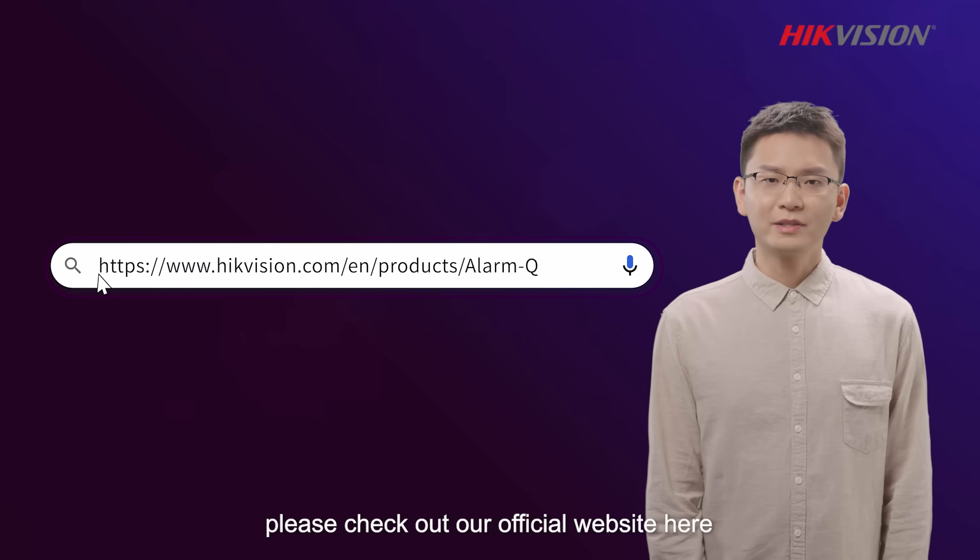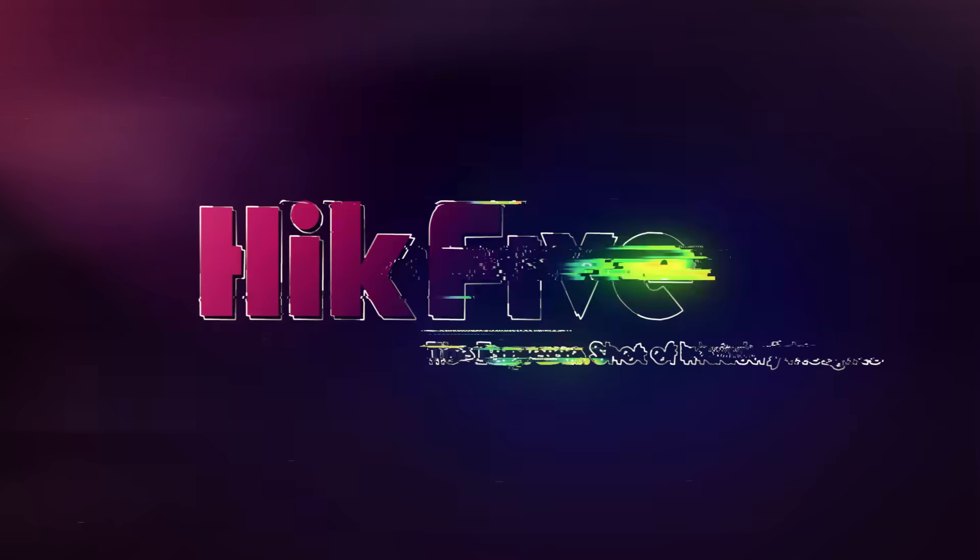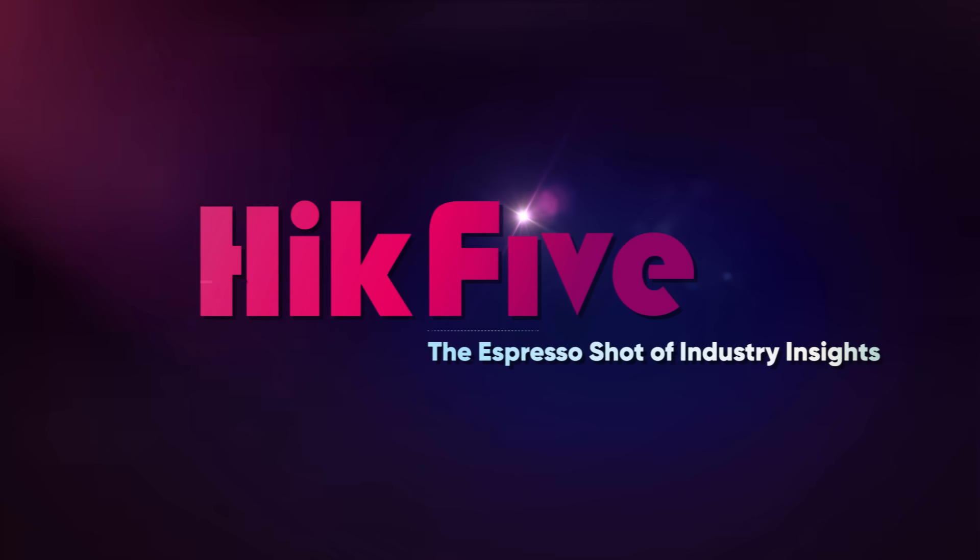To find out more, please check out our official website here. We'll see you next time in the next video. AVIAS is here.